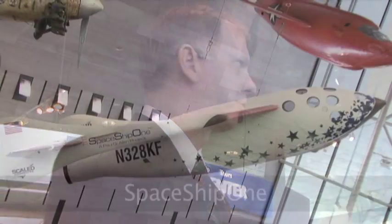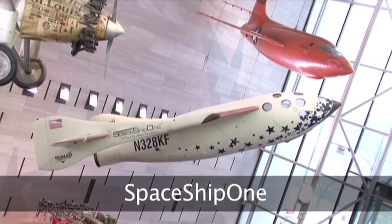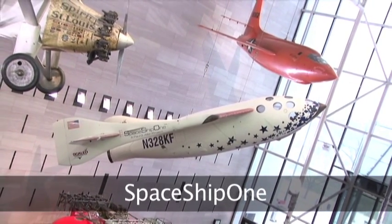Since they did not want to give it up, Scaled Composites defaulted to 328 Kilo Fox, which signifies the altitude in feet rather than meters. And if that had been taken, they probably would have defaulted to 316 SC for Model 316 Scaled Composites, which is usually the default that Scaled Composites or Rutan uses.